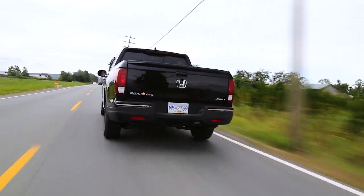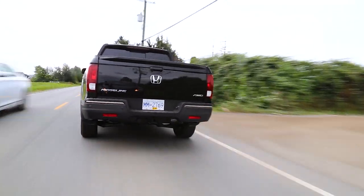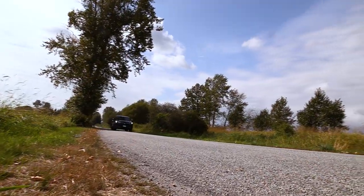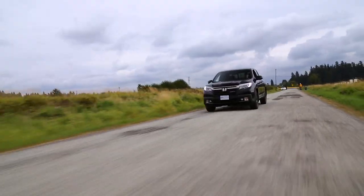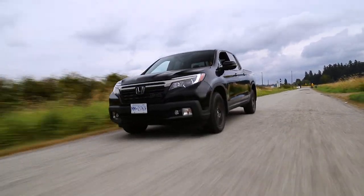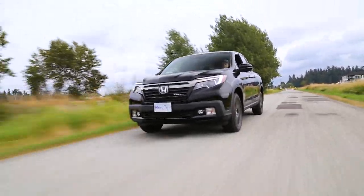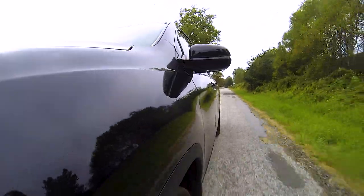This is a Ridgeline — it's a Honda — so it's going to get good fuel economy even with a fairly large 3.5-liter V6. Speaking of fuel economy, this 3.5-liter V6 has direct injection and also cylinder deactivation, which makes it very economical, especially on the highway.